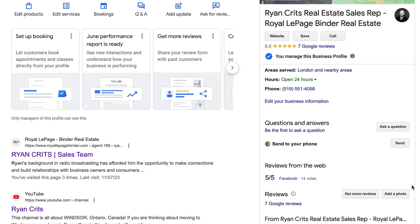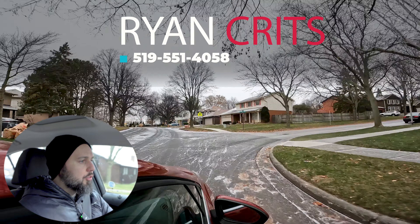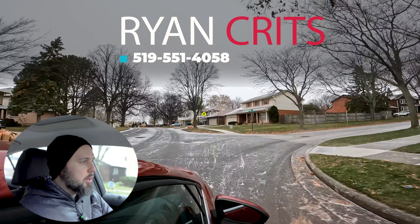Welcome to London — actually Byron, to be specific. We're in Byron and we're going to look at literal mansions today. We're also going to look at affordable family homes in the same area. When I say mansions, I mean like three, four million dollar homes.